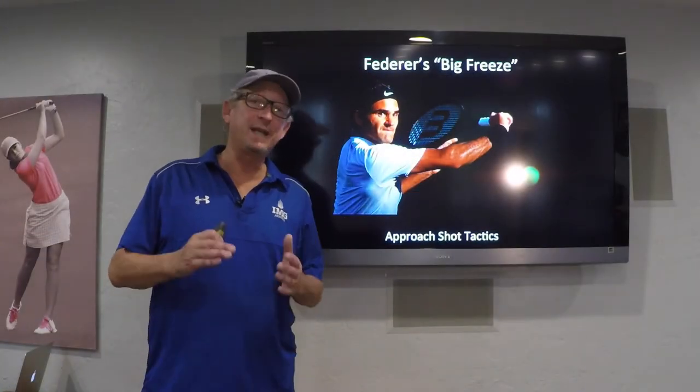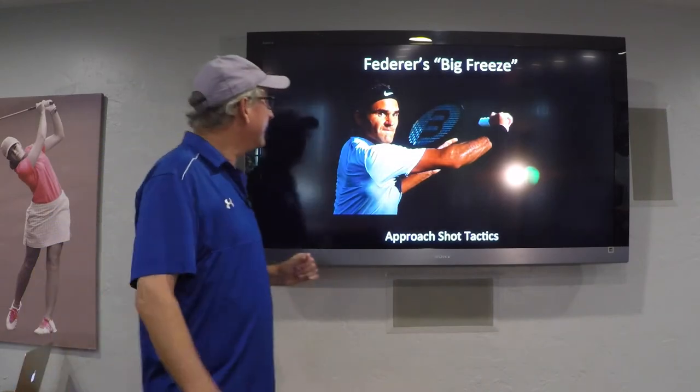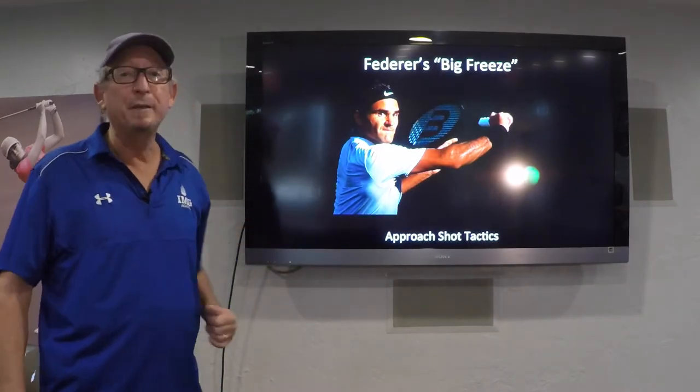Hi everyone, Pat Doherty with today's Tennis IQ topic: approach shot tactics featuring what I call Federer's big freeze.